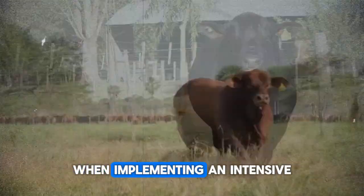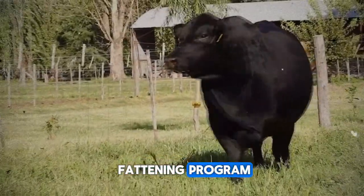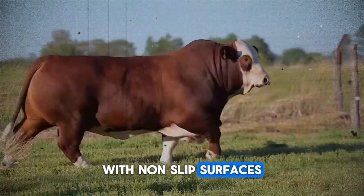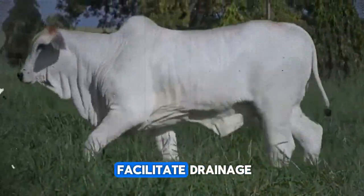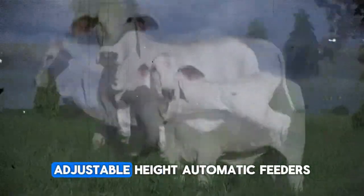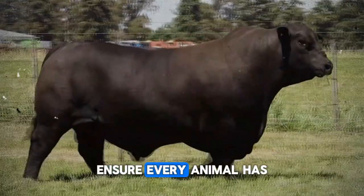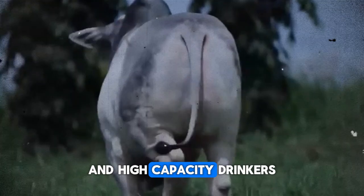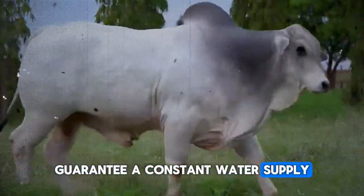When implementing an intensive fattening program, the pens must be ergonomically designed with non-slip surfaces and minimal slopes to facilitate drainage. Adjustable-height automatic feeders ensure every animal has comfortable access to feed, and high-capacity drinkers guarantee a constant water supply.